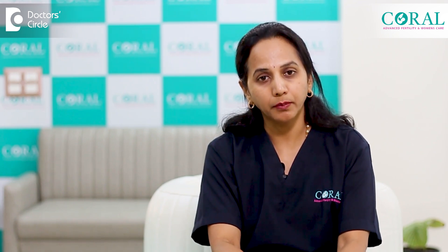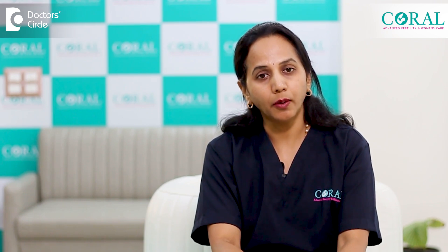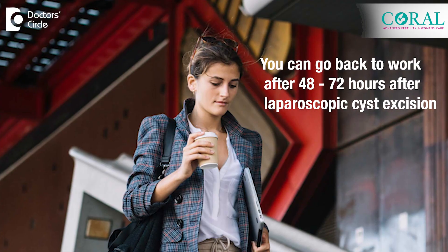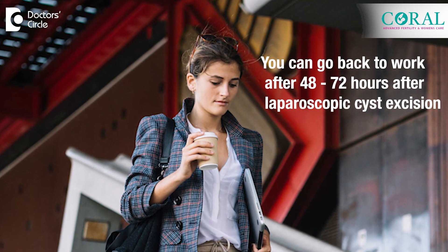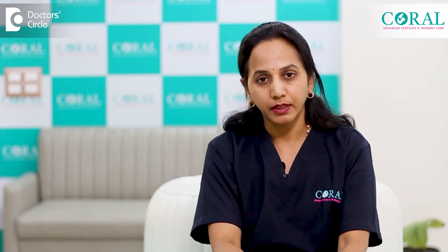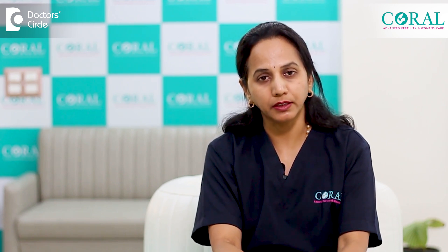Pain due to surgery is definitely less because we don't make a bigger incision. There are very few sutures and the complications post-surgery, like bed rest and absenteeism from work, will be very minimal in laparoscopic surgery. Patients can go back to their work after 48 to 72 hours with minimal pain. These are the advantages of laparoscopic surgery over open abdominal surgery.